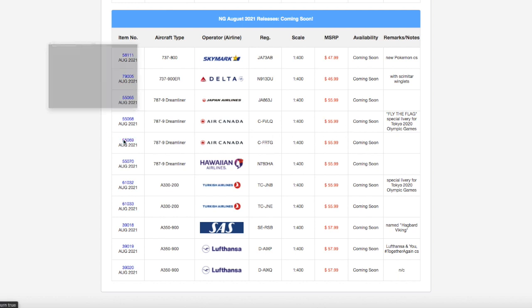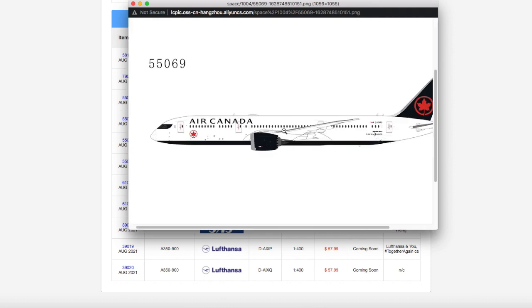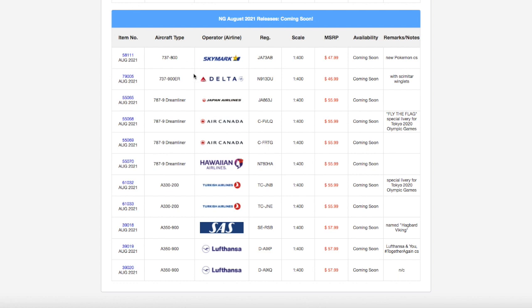Moving on down the line, we have another Air Canada 787-9 Dreamliner. This one is in the normal livery. I don't need it for Newark. Registration for this one is CFRTG. It's scale 1:400, and the price is $55.99.